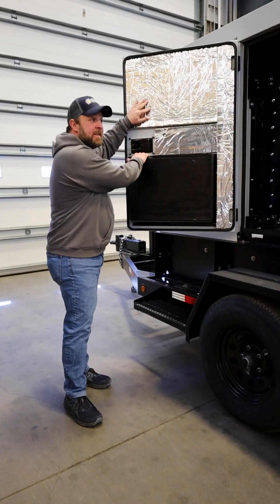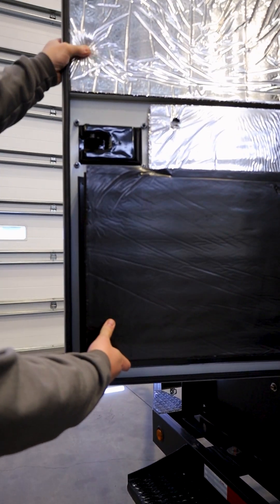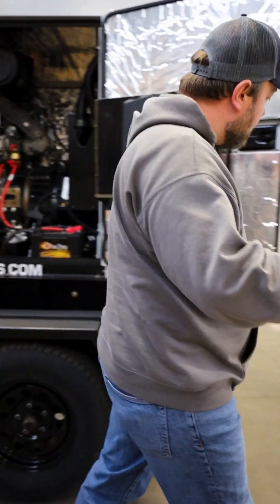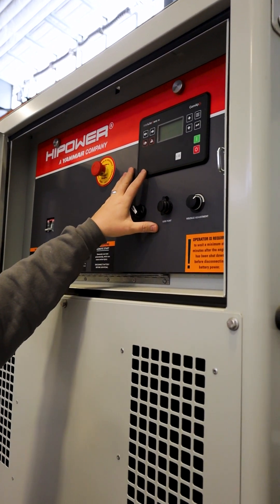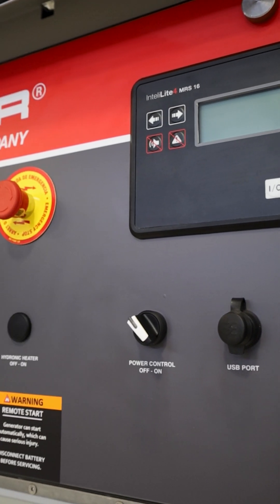This is a brand new unit. It is sound attenuated, so that's going to be about as quiet as you can get. If you come around this way, we have our control panel up top. This is very easily accessible, up and out of the way. We've got our breakers.